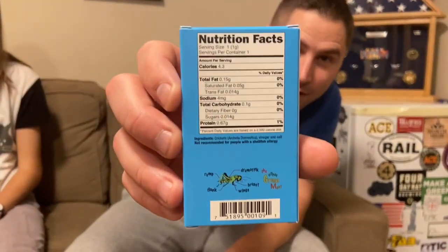Salt and vinegar crickets. Looks like they're freeze-dried crickets. Here's the nutrition facts if you want to pause the video and look at those. The ingredients are: crickets — or Acheta Domestica — vinegar, and salt. That's it. Not recommended for people with a shellfish allergy.